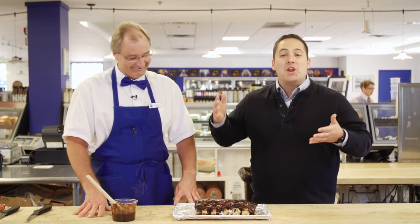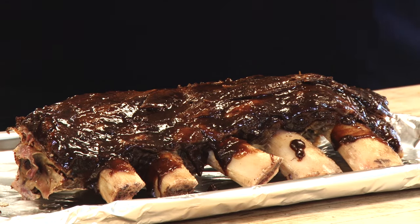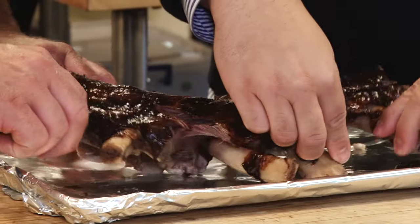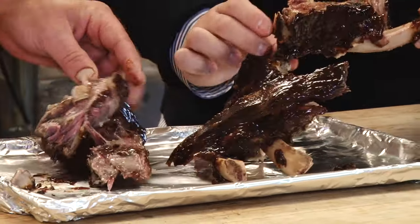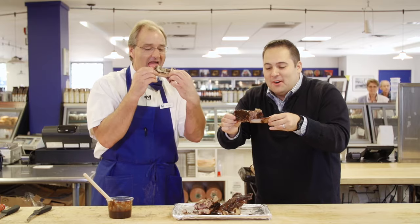Now the moment of truth — the ribs are finally out of the oven and I cannot wait to dive into these. These are probably one of the nicest looking ribs I've seen. We just took them out of the oven, let them set for a bit, and then we take our barbecue sauce, give it a good brushing, and just let it soak in there. And it is melt in your mouth. So can I just rip a rib off? Look at how it falls apart — it's barely staying on the bone there.